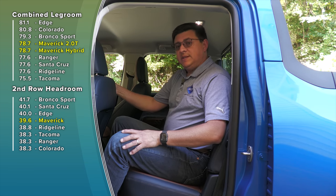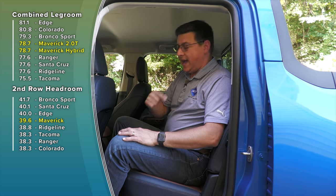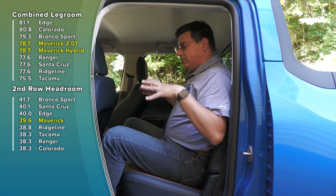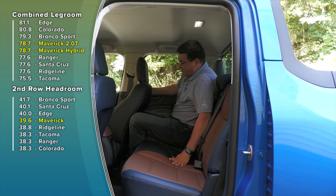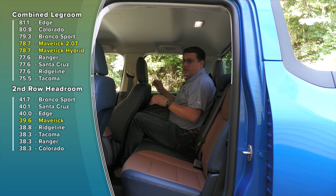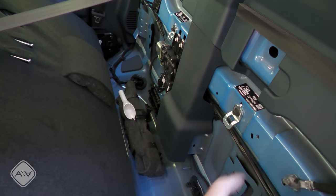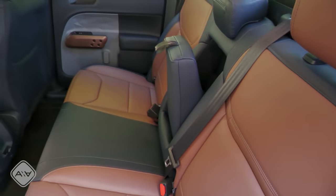Jumping into the back, we have pretty similar legroom to the Ford Escape. The mission of this vehicle is to give you compact crossover-like interior space with the added bed in the rear. With the front seat adjusted for me at six feet tall, I have about three inches of legroom left. The rear seat back folds slightly forward because this is where Ford stores the jack, the filler funnel for the gas tank, and the top tether anchor for child seats. You'd attach the top tether, then put the seats back into place and continue installing the child seat.